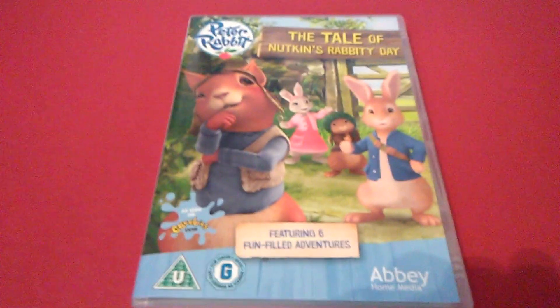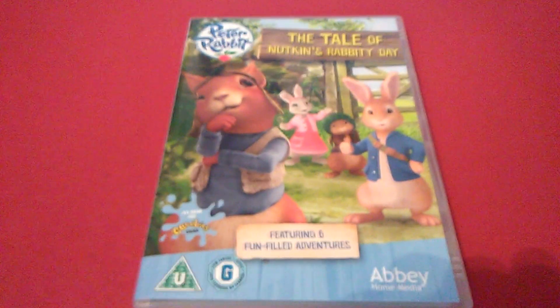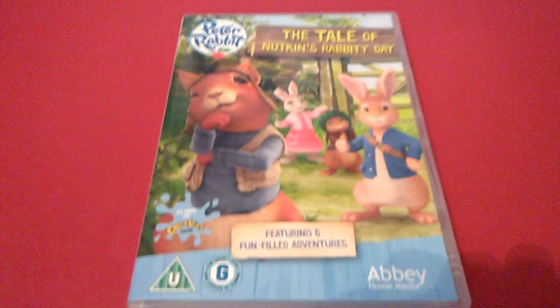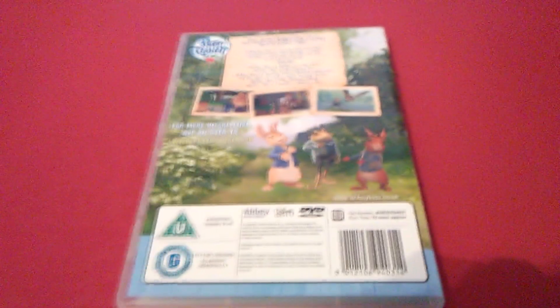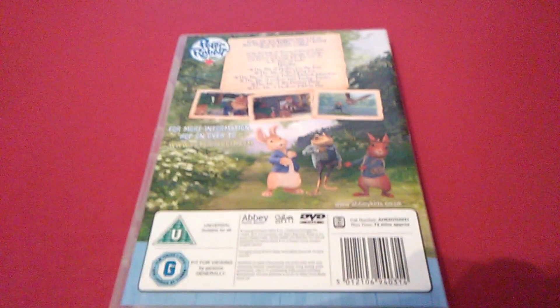Here is the front, with six fun-filled adventures. Here's the spine, and here is the back.